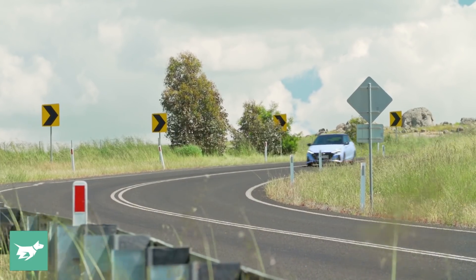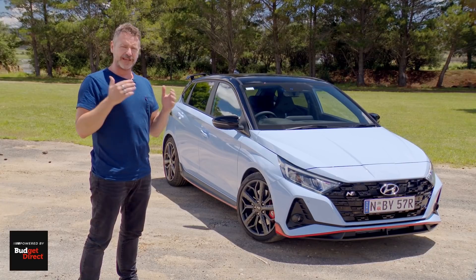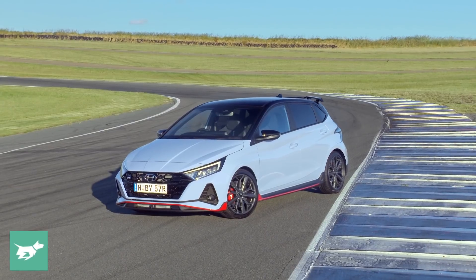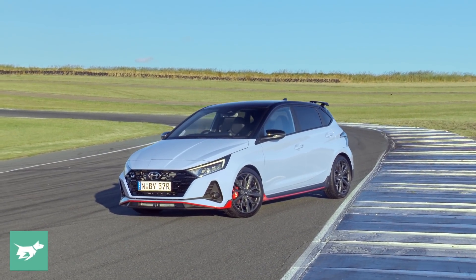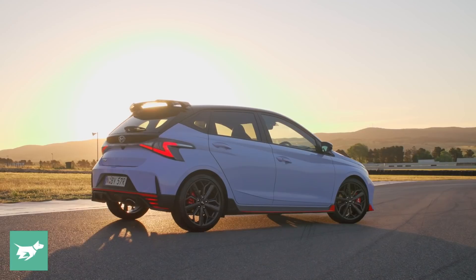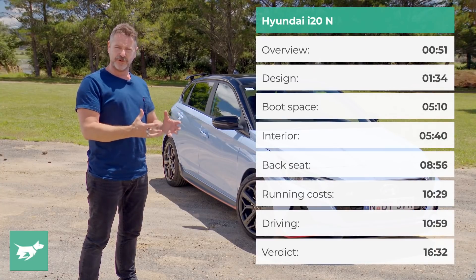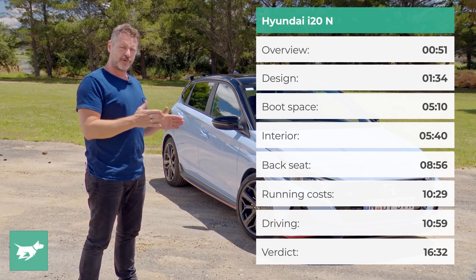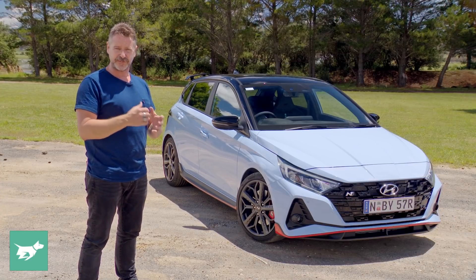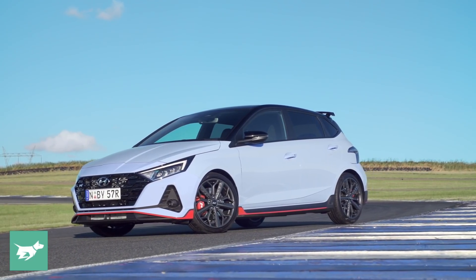Hyundai officially categorizes the i20 N as a light hatch, which it is because it's not an i30, and that's a small hatch. Small equals good in hot hatch land because that's all about agility. But the i20 N probably isn't as small as you think. In terms of wheelbase length and width, it's exactly the same size as a Mark VI Golf GDI. We're not really talking pint-sized performance here, but it is quite short — only 4,075mm long, about 140mm shorter than that Golf, which all goes towards giving it the biggest footprint it can on the road.